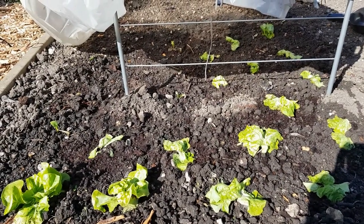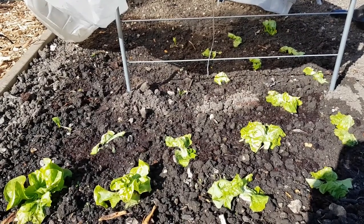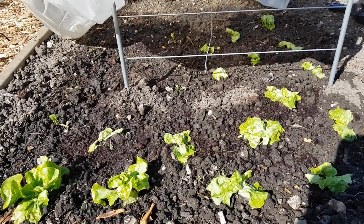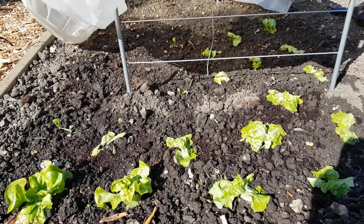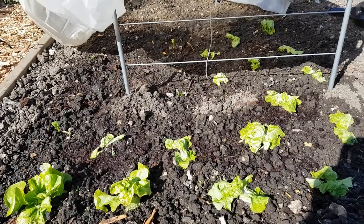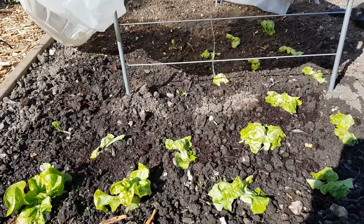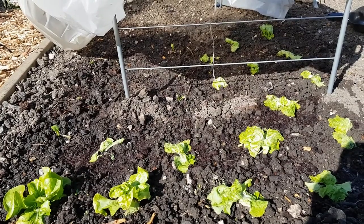The weed root tea definitely smells as bad as people say comfrey tea smells, so hopefully that'll help to perk the lettuces and the two spinach up. I did actually bring the spinach and lettuce seeds with me, so I may direct sow a few and see if that works a bit better.